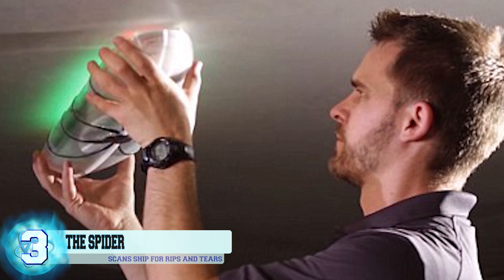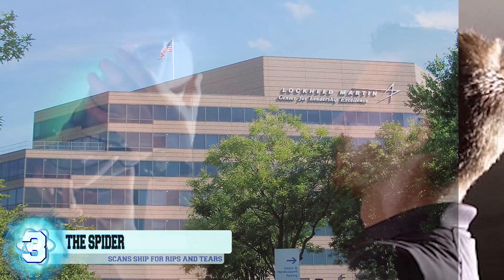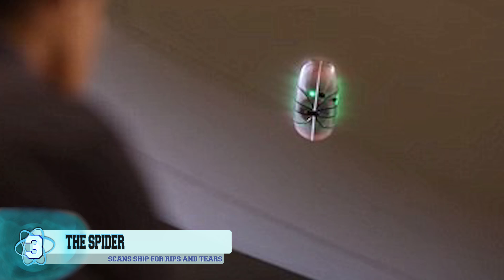This new invention called The Spider was created by a small group of engineers who worked at the Lockheed Martin Skunk Works. The purpose of this gadget is to roam around the surface of the hybrid airship looking for small tears in the ship's envelope and repairing them.